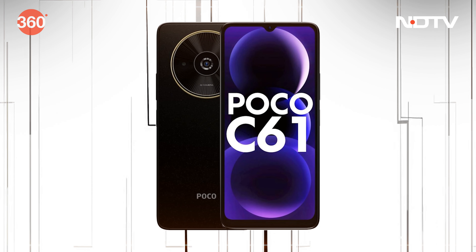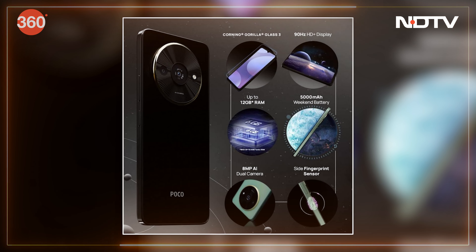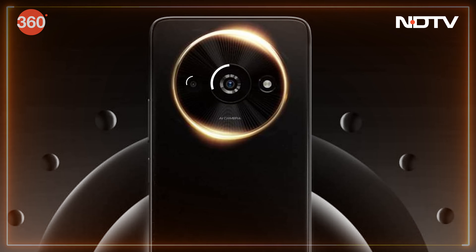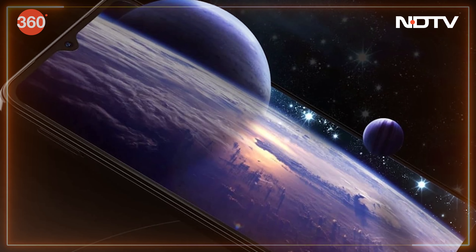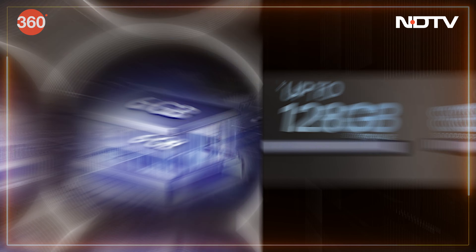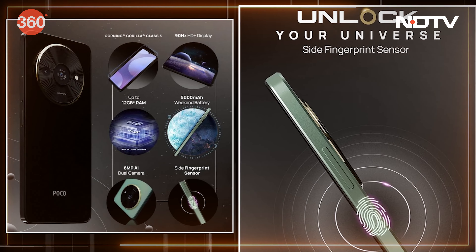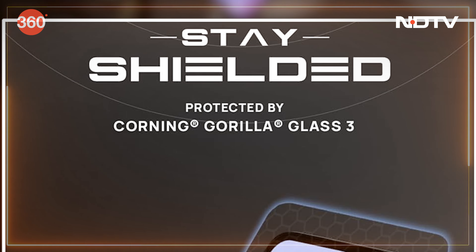POCO has unveiled its latest budget-friendly offering, the POCO C61, in India. Sporting a MediaTek Helio G36 chipset, an AI-enhanced dual camera setup, and a 5000mAh battery with 10W charging, this can definitely make the market interesting. Available in 4GB+64GB and 6GB+128GB variants, priced at Rs. 6,999 and Rs. 7,999 respectively. The phone features a 6.71-inch HD Plus display with a 90Hz refresh rate and Corning Gorilla Glass 3 protection.